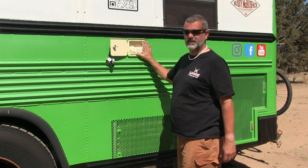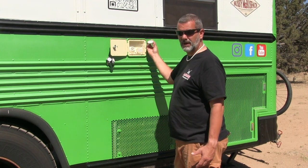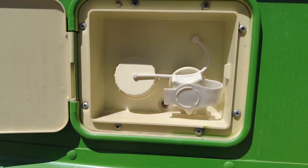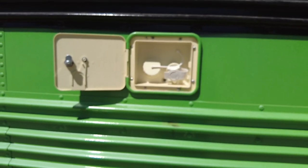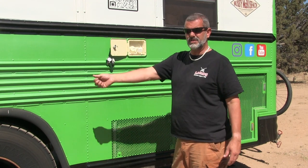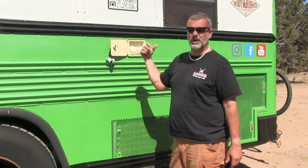This is our water fill station slash shoreline connection. We have the ability to put water directly in here which goes right into our tank. Or we can hook up pressurized water to the bus and we have a valve inside that allows us to switch from internal water to shoreline water, giving us unlimited water when connected. We can also divert some shoreline water back to fill our fresh water tank directly from there.